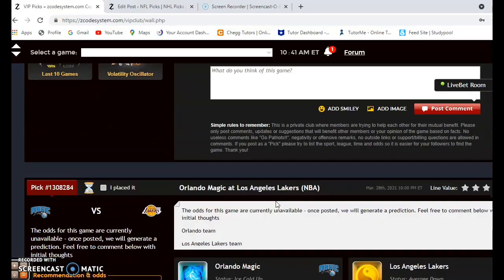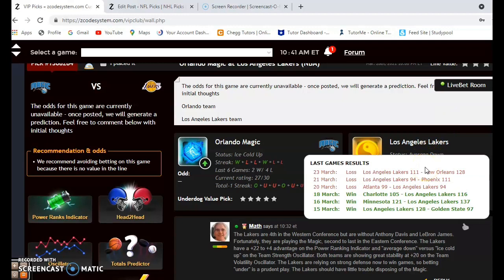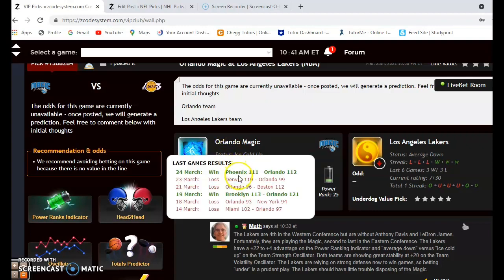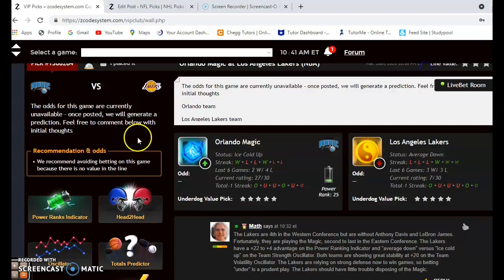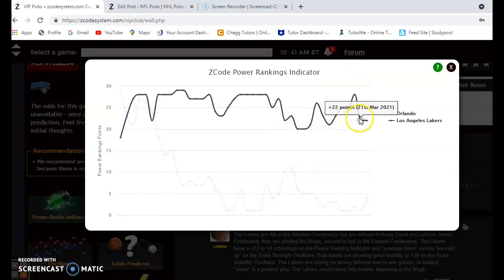Orlando Magic versus Los Angeles Lakers: the Lakers are fourth in the Western Conference but are now without LeBron James as well as Anthony Davis. They have lost their last three and have not been playing well lately. Orlando is next to last in the Eastern Conference — ice cold — they won their last game but have lost four out of their last six. The power ranking indicator shows the Lakers dropped considerably from plus 28 to plus 22 since March 20th, but have been stable over the last few days at plus 22.